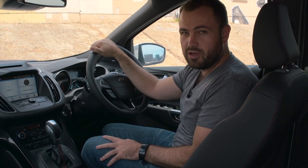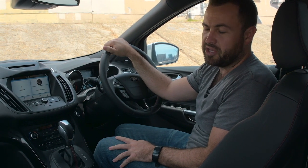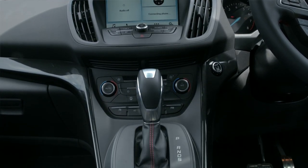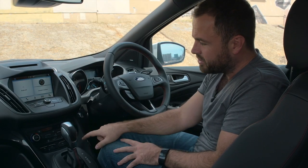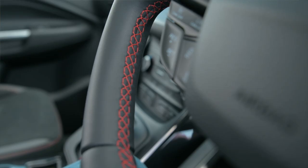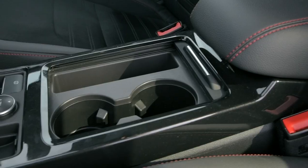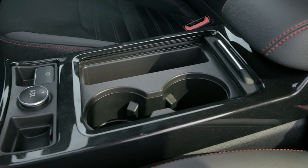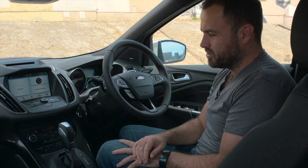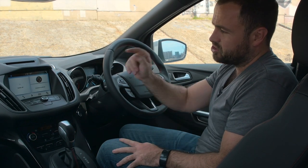Welcome to the inside of the Kuga ST Line. This is where it goes a little bit pear-shaped for me, because the whole centre fascia has been made out of a plastic which just looks a little bit down-market. I don't know why it needs to be like this — you've got this beautiful leather-wrapped steering wheel with contrast stitching, the seats are great quality, leather with contrast stitching, nice plastic around the cup holders — but over on the centre fascia it just cheapens the experience.